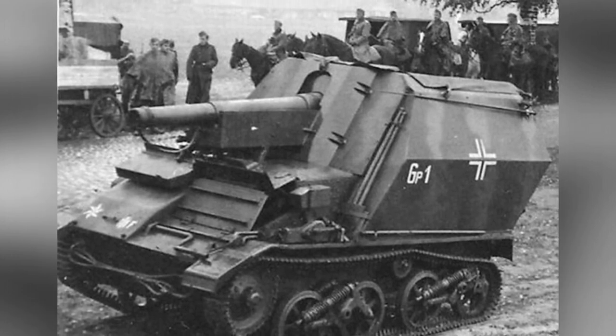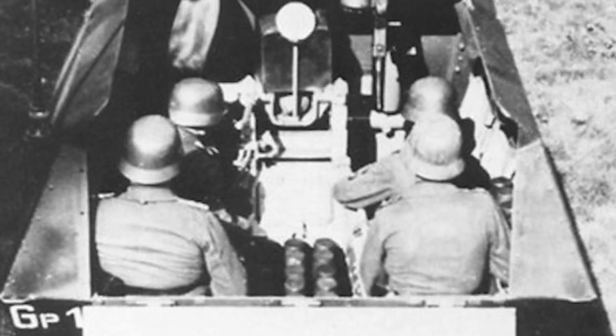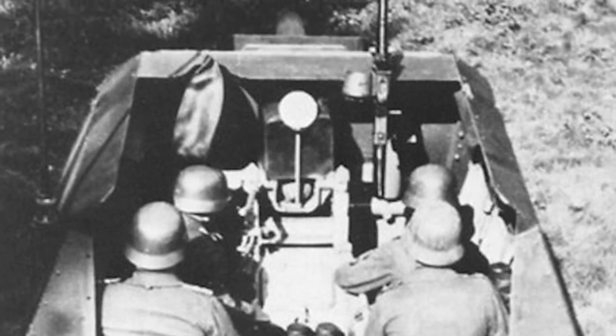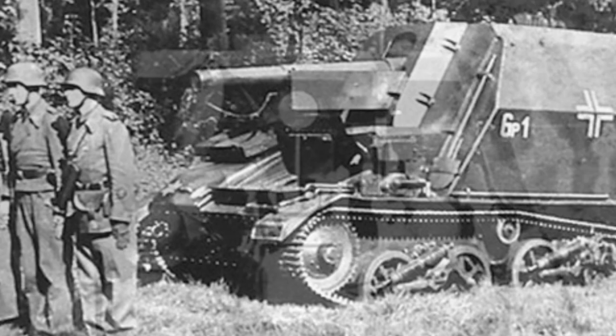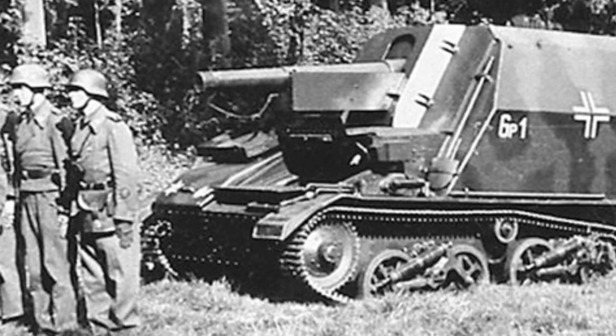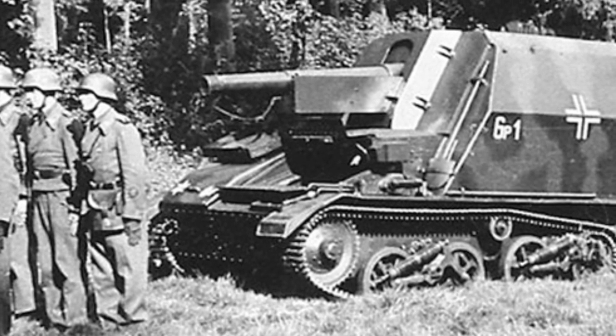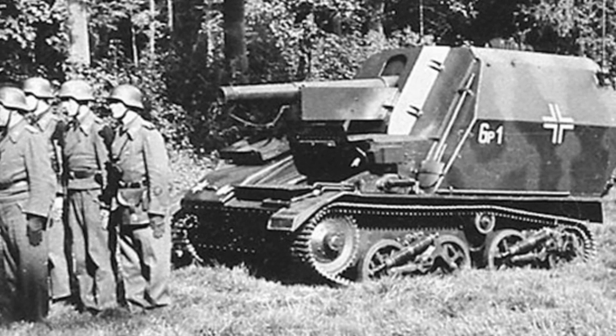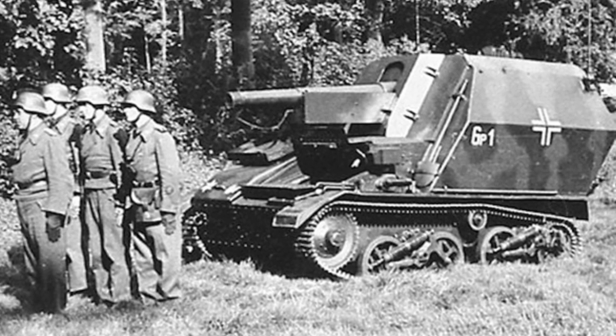After these six SPGs entered service, they were assigned to the German 227th Infantry Division and divided into two platoons. They initially stationed near Normandy, then moved to the Northern Front after the implementation of Operation Barbarossa, participating in the siege of Leningrad. The Vickers light tank chassis proved very reliable — after being transported by rail to the battlefield, these six SPGs traveled thousands of kilometers under their own power and still maintained their combat effectiveness.